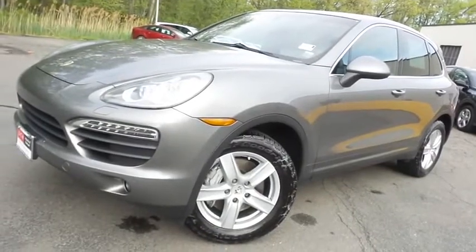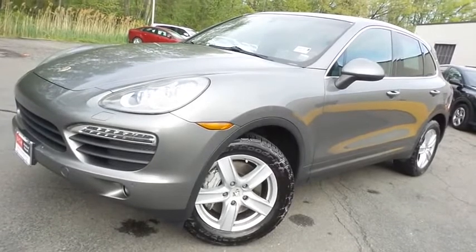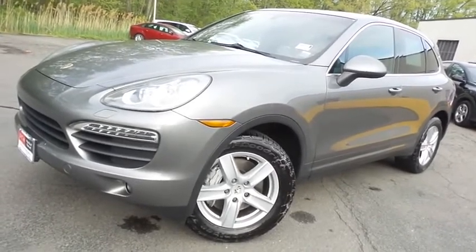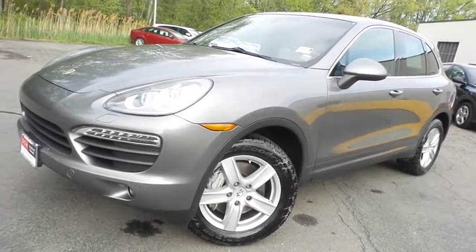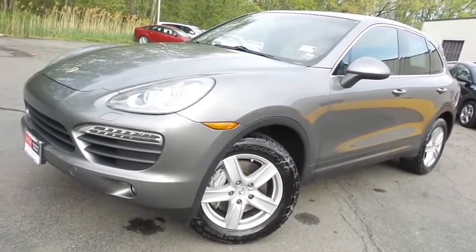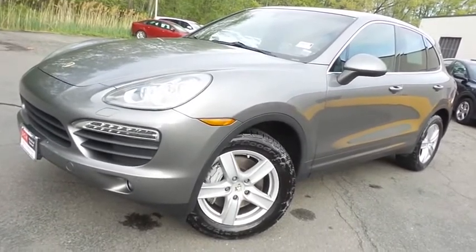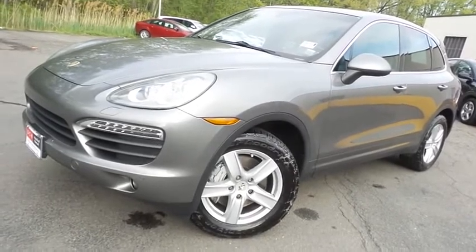Come down to Honda of Nanuet today and test drive this gorgeous, extra clean, fully loaded 2011 DCH Value pre-owned Porsche Cayenne S all-wheel drive — with a navigation system, Bluetooth, reverse camera, premium Bose sound system, 4.8-liter V8 engine, and only 107,000 miles.